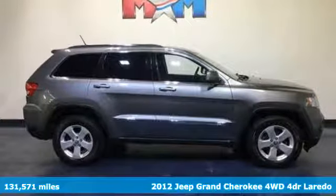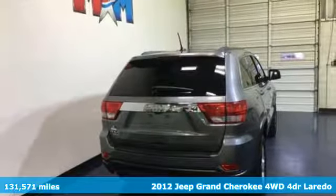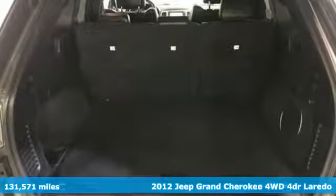It's a 2012 Jeep Grand Cherokee. Forged from capability, bathed in luxury, this Grand Cherokee elevates your adventures.